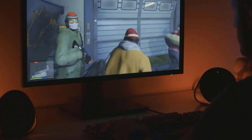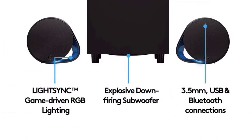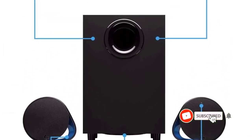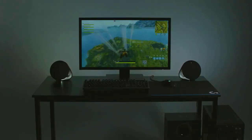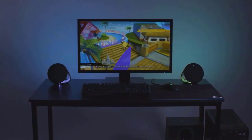If you own any other peripherals from Logitech, the LightSync feature will allow you to match the RGB lighting and make your setup look fantastic. Although the speakers are designed for desktop PCs, they come with USB and Bluetooth connectivity as well to connect with other devices. Logitech also offers a one-year warranty for these gaming speakers.